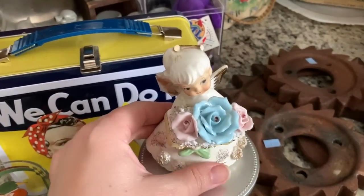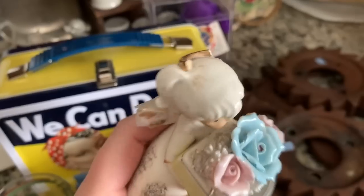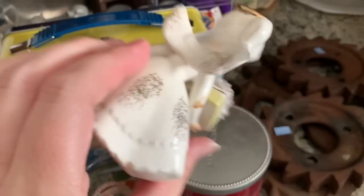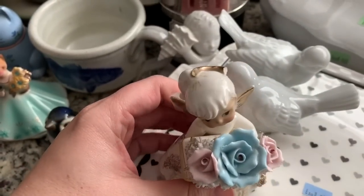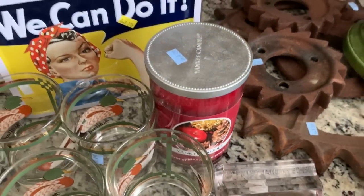This was the girl the cashier gave me for 50 cents. Poor thing — her halo is broken and her wing is being held on with some scotch tape. It didn't have a price sticker, so the guy putting stuff out said 99 cents, and then the cashier said no, I'm going to give that to you for 50 cents.